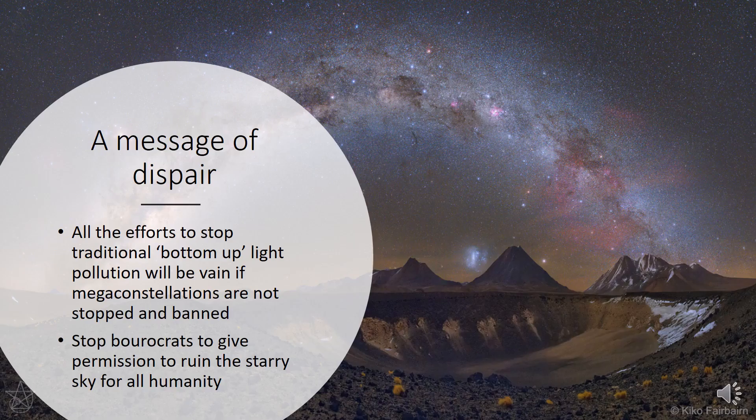My final message is to try to stop this awful situation and bring back hope for a starry sky for future generations. Thank you.